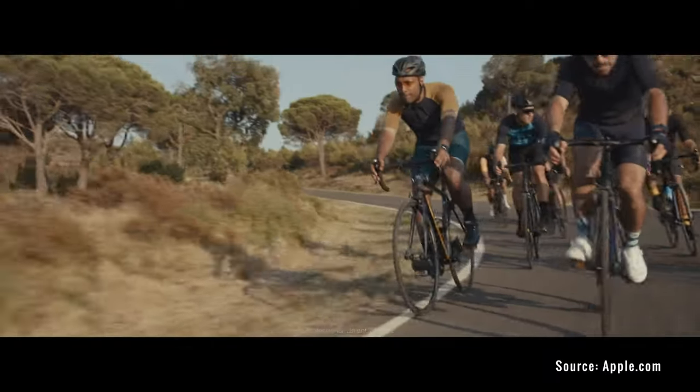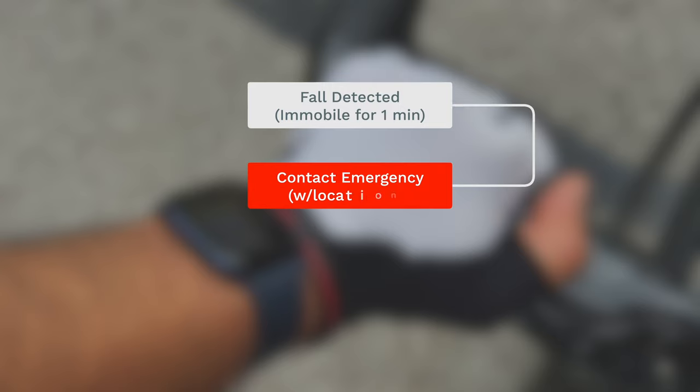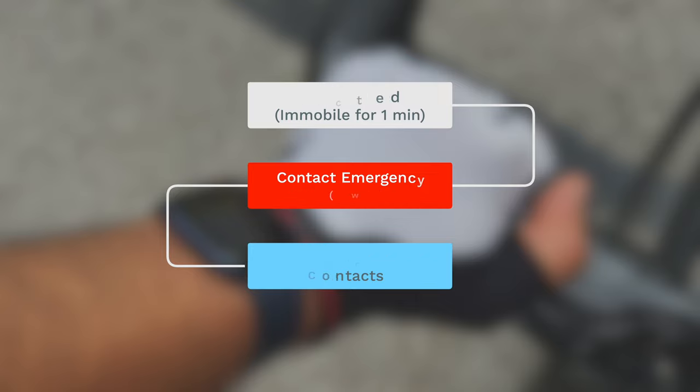If your watch detects a significant fall when cycling, it will tap you on the wrist, sound an alarm, and display an alert asking if you are okay. You can dismiss the alert or trigger emergency SOS if you need it. If your Apple Watch detects that you are moving, it will wait for you to respond. If your watch detects that you have been immobile for about a minute, it will make a call to emergency services and automatically inform them of your location. After the call ends, the watch will also inform your emergency contacts with your location, letting them know your watch detected a hard fall and dialed emergency services.